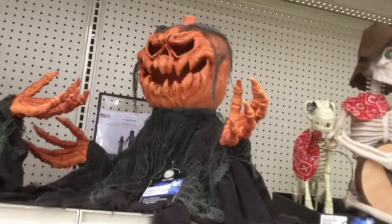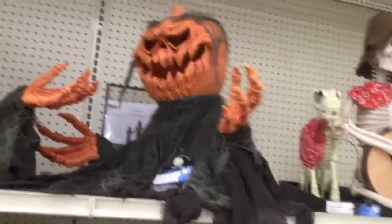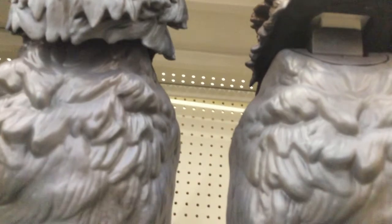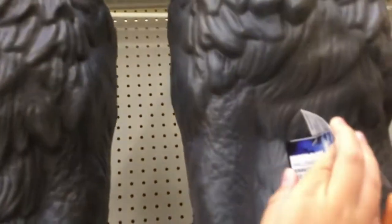These ones are $40. And then this one's $40, and I'm going to have $64.